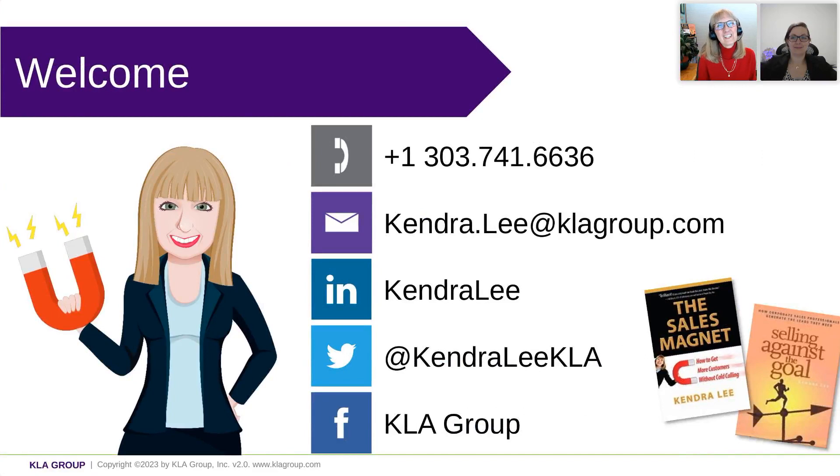I am Kendra Lee. I am president and founder of KLA Group, and our organization works with companies between a million and 85 million in annual revenue. Usually, we are working with the business owners and the executives of those organizations. We are recording today, and we'll send that recording out this afternoon. We are also going to give you a sales and marketing plan template at the end. We'll take questions at the end, so be sure to add those in as well.